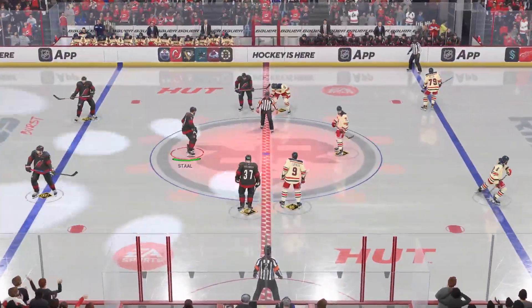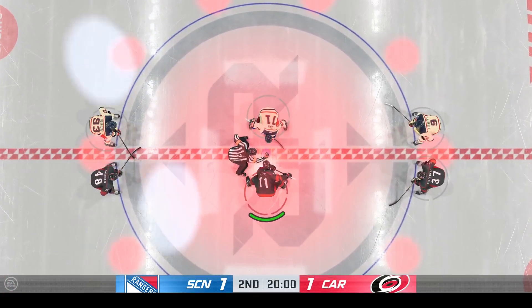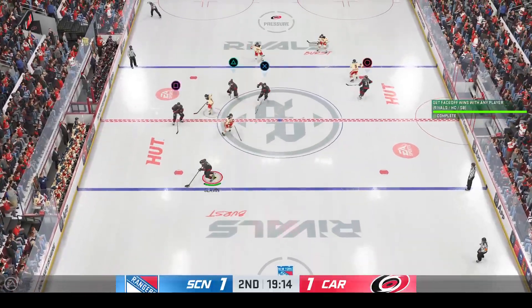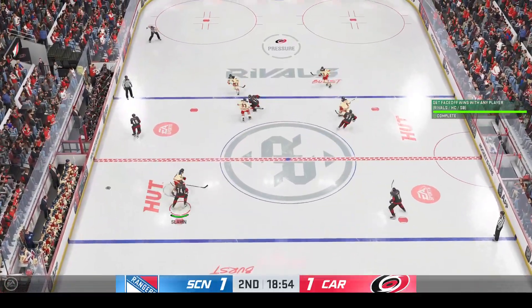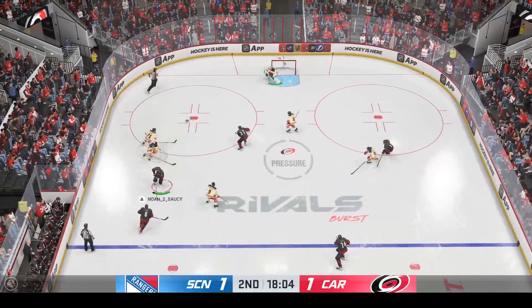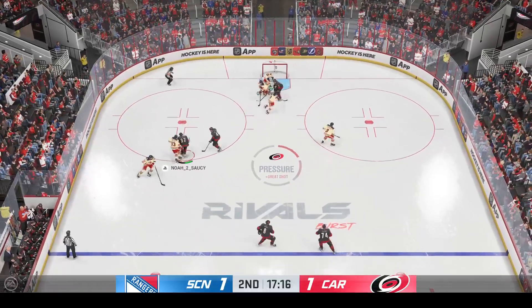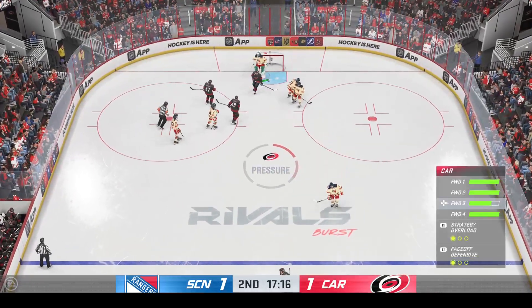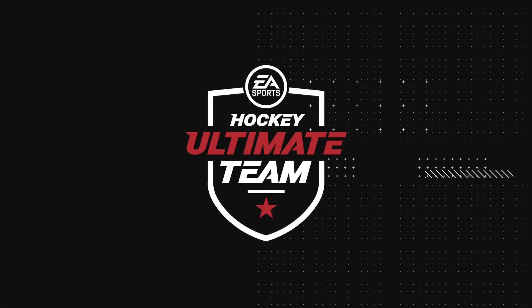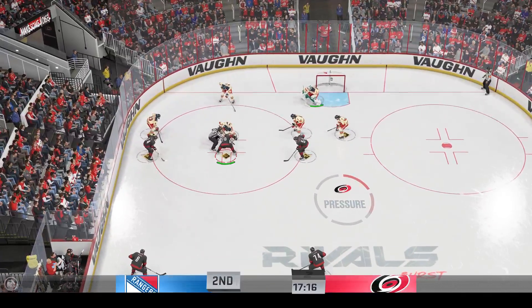We are just moments away from the start of period number two. Neither side giving up much in the opening frame, and here we go — still tied up in the second. Cheryl, how do you sum this one up through the first 20 minutes? The Rangers need to step up offensively and show more confidence with the puck. They're really not entering with any conviction, and they're staying on the perimeter. They have the minority of shots and they're lucky — they're real lucky that this game is still tied. Still plenty of time left in this frame, we are all tied up.